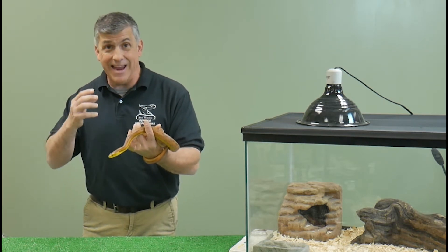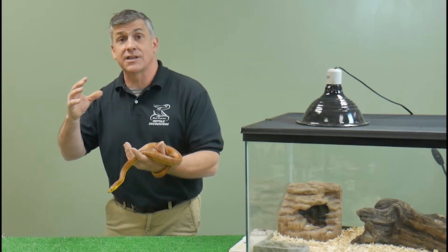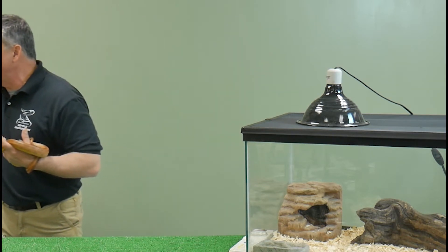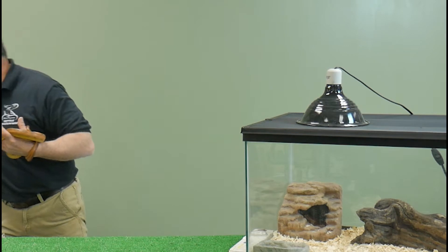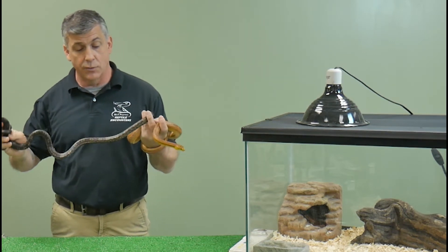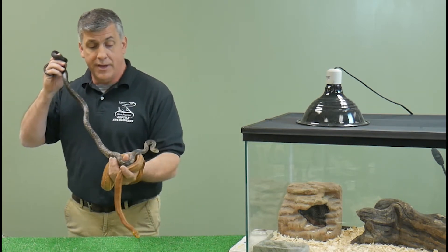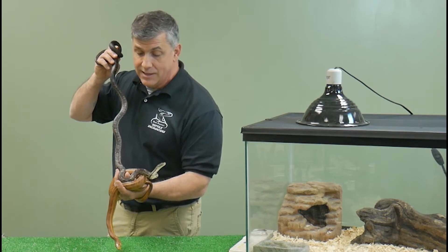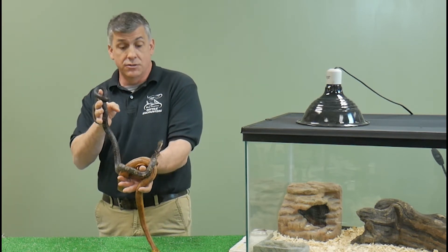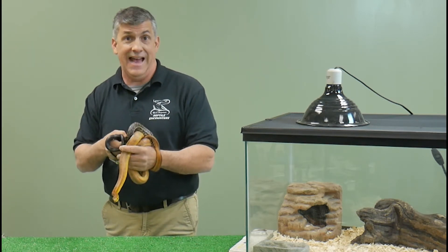In areas where the Everglades rat snake, the yellow rat snake, and the black rat snake intermingle throughout the east coast, they have been known to hybridize or interbreed. I have with me today a snake that is a hybrid from a northern black rat snake and a yellow rat snake from the south. It's still showing some of its juvenile pattern, but as it grows its colors are more chocolatey instead of black and it's starting to show the pinstripe pattern, so we still have no idea what this animal will develop into as an adult, as all rat snakes go through a color and pattern change from when they first hatch until when they're fully grown.